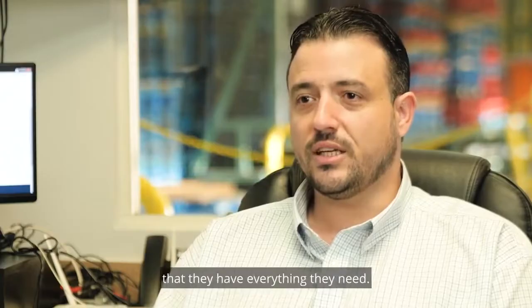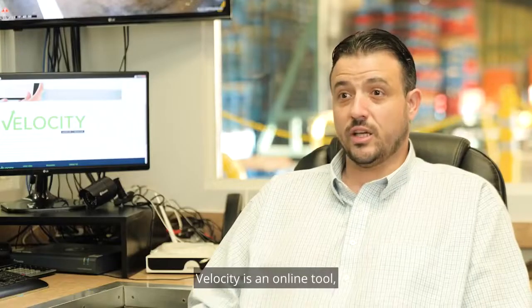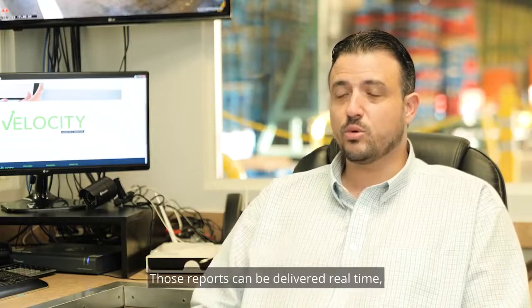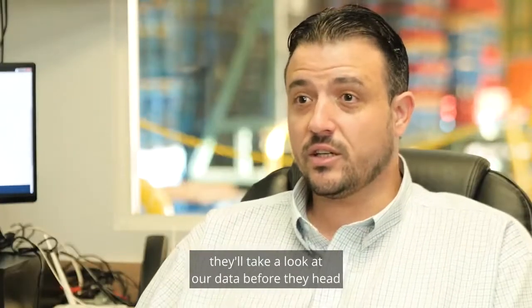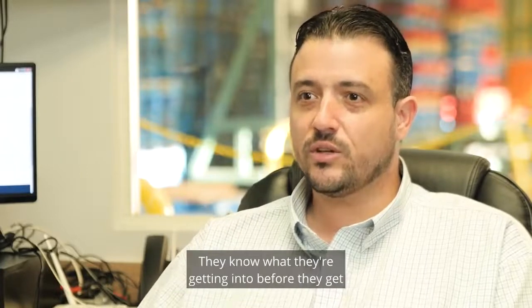Velocity is an online tool — you can access it on any computer, tablet, or mobile device. Those reports can be delivered in real time. We've got some customers who've admitted they'll take a look at our data before they head into the office, so they know what their day is going to be like and what they're getting into before they get into the distribution center.